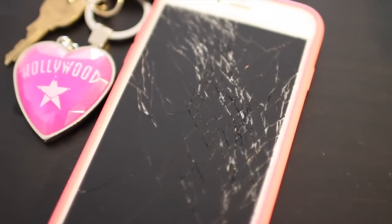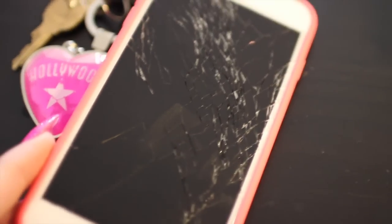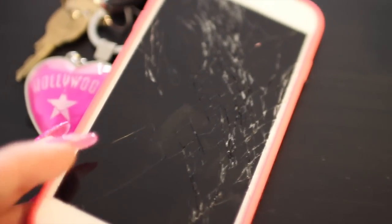Can we please take a second to look at what happened to my phone? Like really, how am I even supposed to see? So walking into my bathroom, first thing you see is a ball that Bella chewed up.